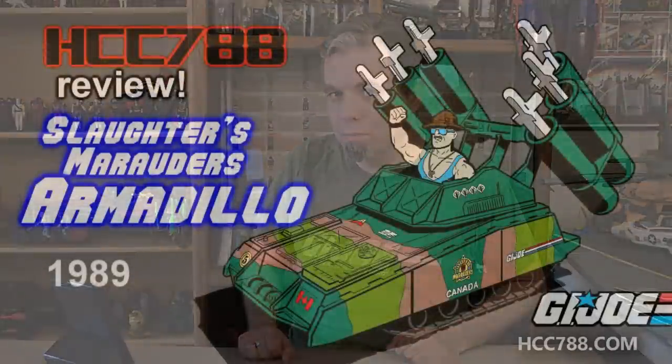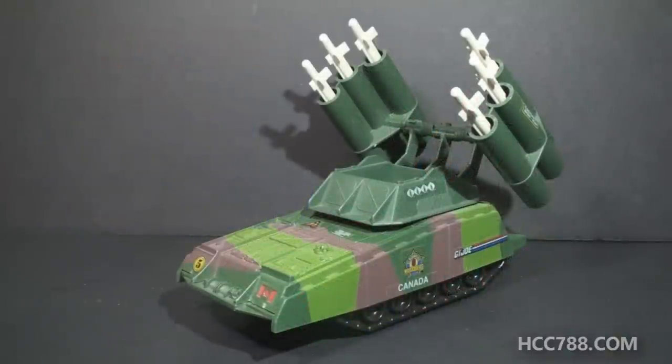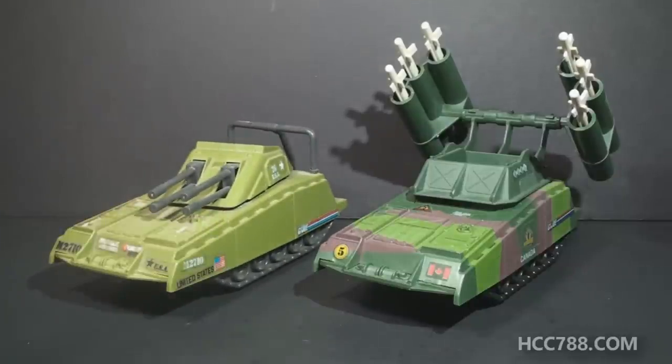HCC 788 presents the Slaughter's Marauders Armadillo. This is the 1989 G.I. Joe Slaughter's Marauders Armadillo. This vehicle was first available in 1989, also available in 1990, and was discontinued for 1991. This vehicle was in the Slaughter's Marauders subset. In G.I. Joe, when we say slaughter, we're referring to Sergeant Slaughter. It is a reissue of the 1985 Armadillo, reusing the base of the original vehicle with a few significant differences.